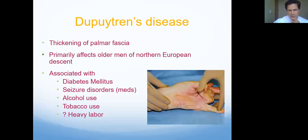Dupuytren's disease is usually genetic. There are some associations with seizure disorders or history of alcoholism, but typically it's more just a genetic condition. Traditionally it's described in men of Northern European descent. There are a number of treatment options for this as well.